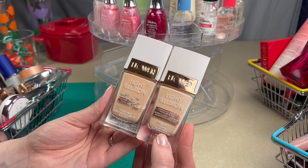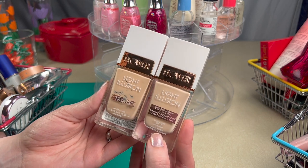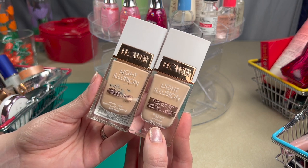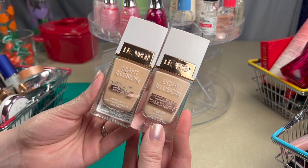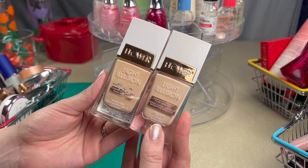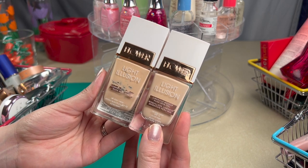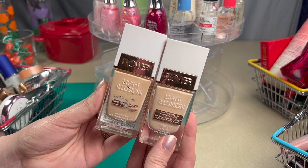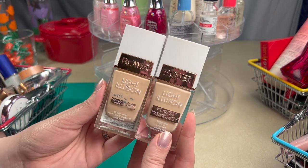It's full coverage and buildable. It just looks so good and it looks even better throughout the day. If you want full coverage, dewy, glowy, this is definitely one to consider. To get my perfect shade, I mix these two about half and half.